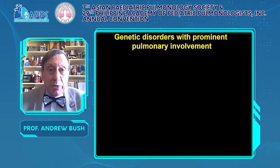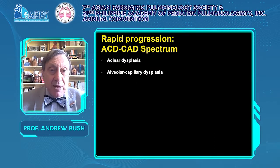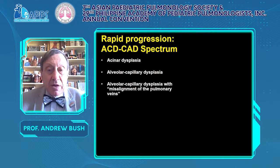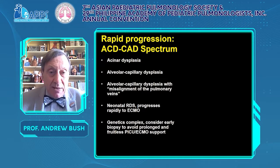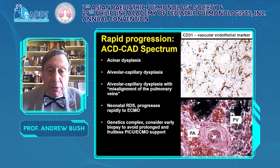Other genetic disorders with pulmonary involvement: FOXF1, a transcription factor, presents typically very early with severe pulmonary hypertension and cardiac, gastrointestinal, and genitourinary abnormalities. It is a spectrum of acinar dysplasia, alveolar capillary dysplasia, and alveolar capillary dysplasia with misaligned pulmonary veins, rapidly progressive to ECMO. FOXF1 is the usual cause but many abnormalities are outside the gene in the promoter region. Also think of STRA6 and other mutations.